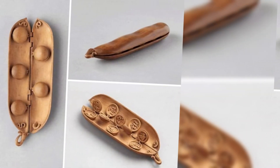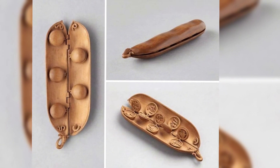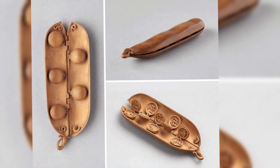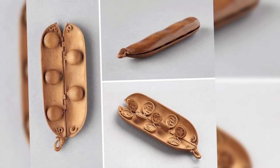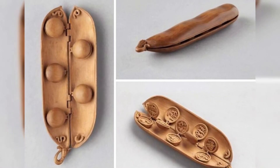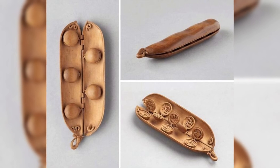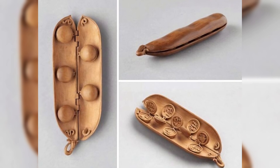This tiny boxwood peapod, measuring just 10 centimeters, was intricately carved around 1500 by a North German artist. The whimsical piece opens to reveal little carved peas, which in turn open to display 10 small scenes from the Book of Genesis. This remarkable work exemplifies the skill of Renaissance artisans and serves as a unique example of narrative art from that period.